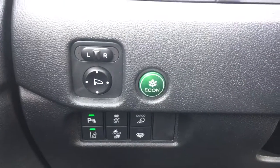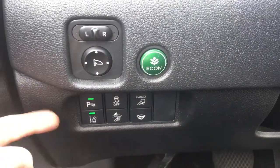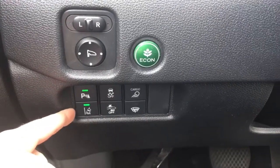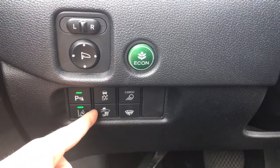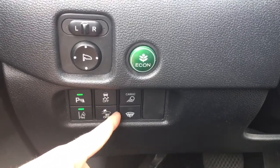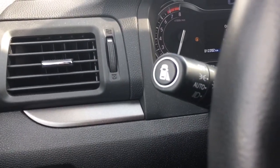Down here to the left of the steering wheel we've got your power mirrors and your Econ button to improve gas efficiency. Down here: parking assist sensors, road departure warning, vehicle stability assist, collision mitigation braking system, cargo area lights, and your windshield wiper de-icer. On the end of your multi-function stick we have your blind spot camera, and the vehicle also comes with a rear view camera.